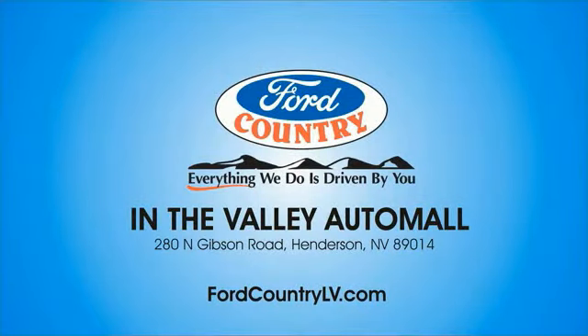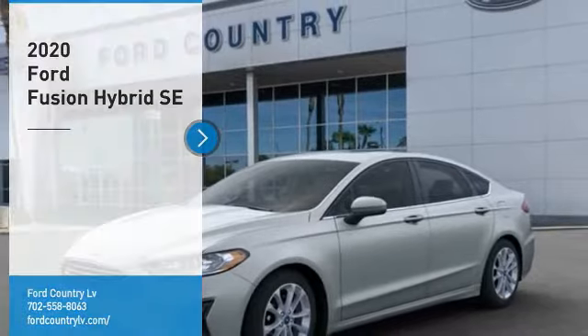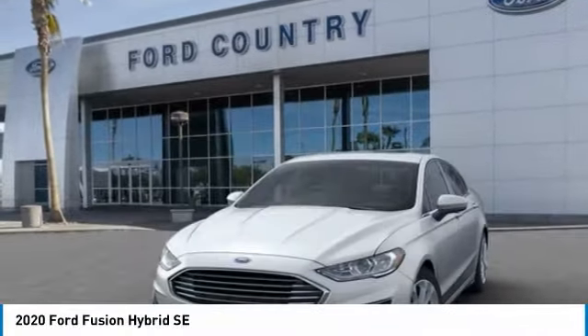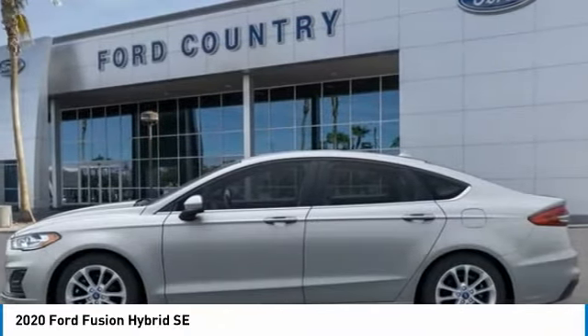Visit Ford Country in the Valley Auto Mall today. You are going to love the 2020 Fusion Hybrid. You can have both impressive power and great economy in a Fusion. Here are some of this vehicle's great options.